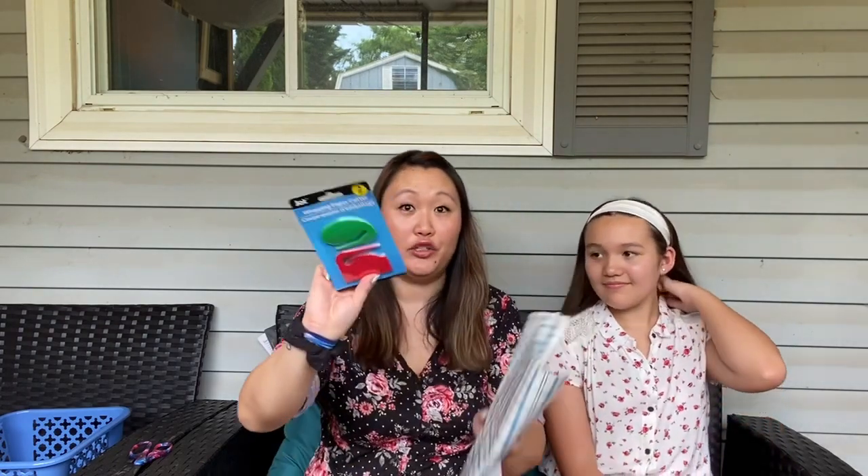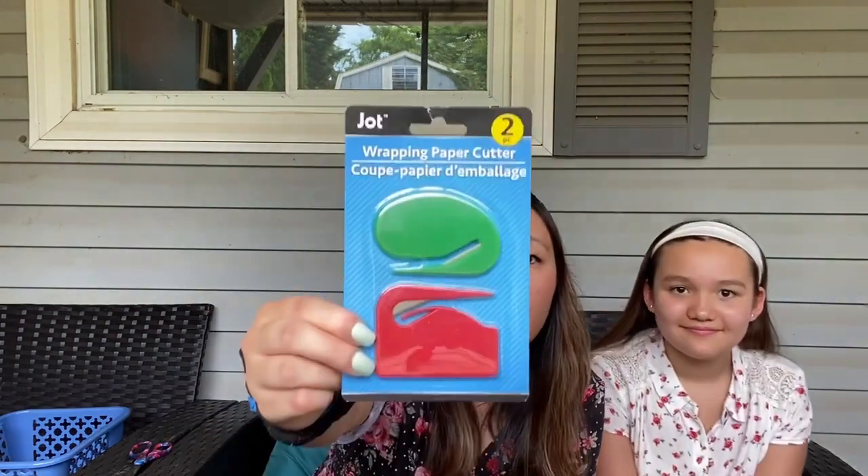So let's try out these wrapping paper cutters. I hauled these in a couple of my hauls and I want to make sure these work, especially for Christmas. So I got two sheets of wrapping paper — Adia will be trying one and I will be trying the other. Let's open these up and we'll see how they work.